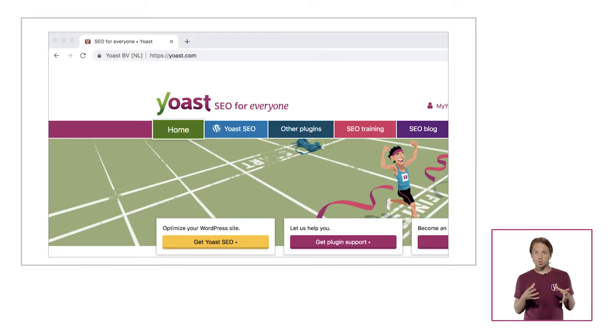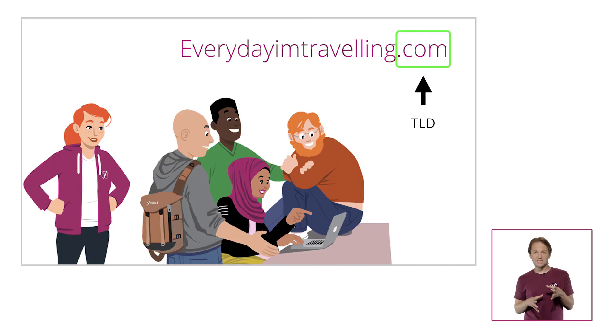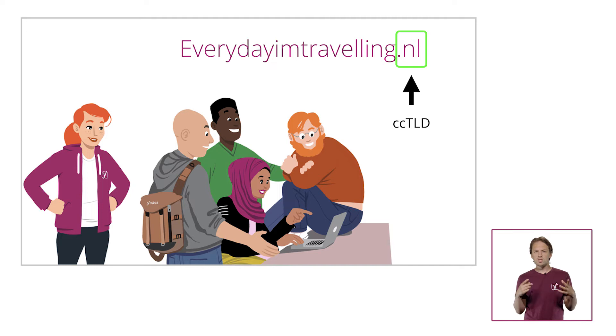If you have a company, you'll probably want your company name as a domain name. It's also very important to consider what TLD you choose. A TLD is the last bit of your homepage URL, so for example .com or .gov or .org. Of course, .com is the most recognisable TLD, and if you're going to operate internationally, it's really the only way to go. But good luck trying to find a good .com domain name that isn't already taken! If your audience exclusively consists of people within a specific country, you could pick a ccTLD as well, like .nl for the Netherlands. We'll go into TLDs a bit more in the reading materials.